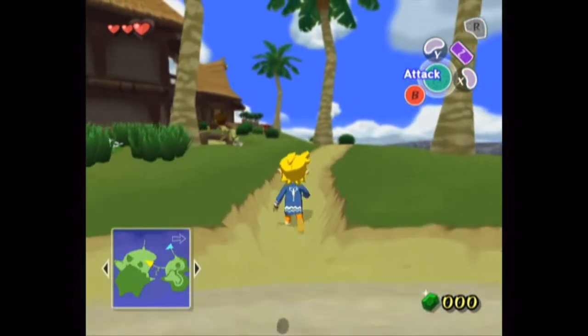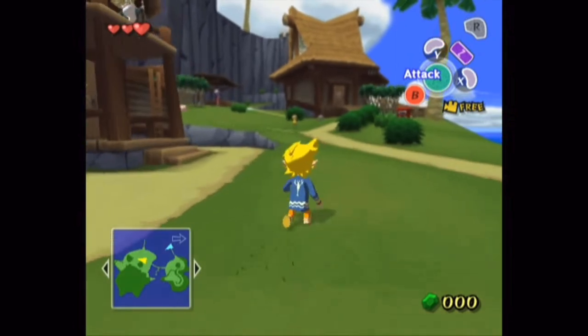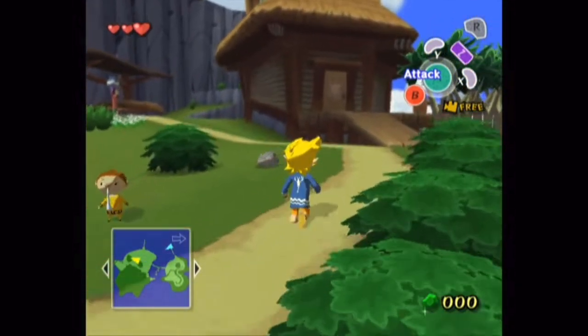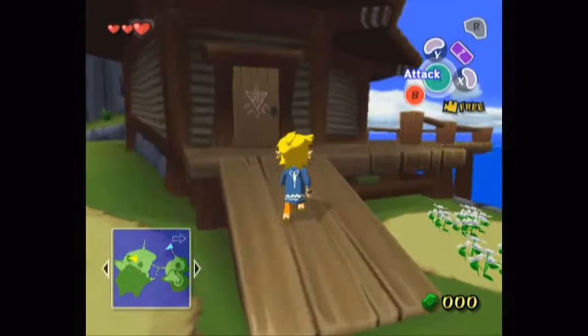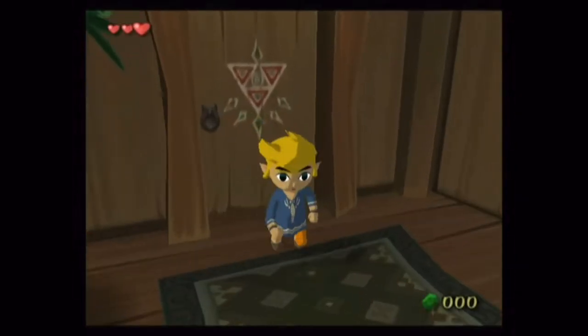The cel-shaded, cartoony art style arose from someone on the Wind Waker team making a design for Toon Link, and they stuck with it. Through the whole development of The Wind Waker, Miyamoto wanted a redesign. The team even gave a presentation against his will, and Miyamoto said at the end of the presentation: you can still change the art style.